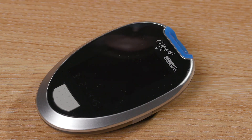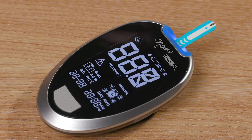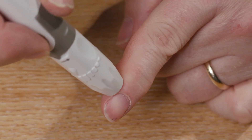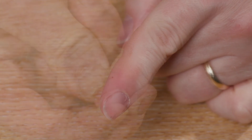You will find a leaflet in the box which illustrates how to carry out the test. I will now demonstrate this for you. Insert the strip into the meter. Place the lancet device against the side of your finger. Press the orange button. Squeeze your finger until a droplet of blood appears.